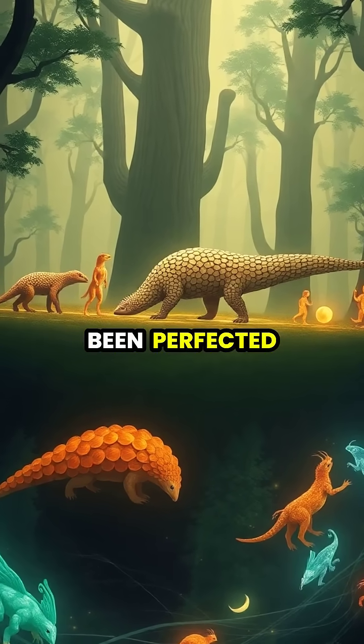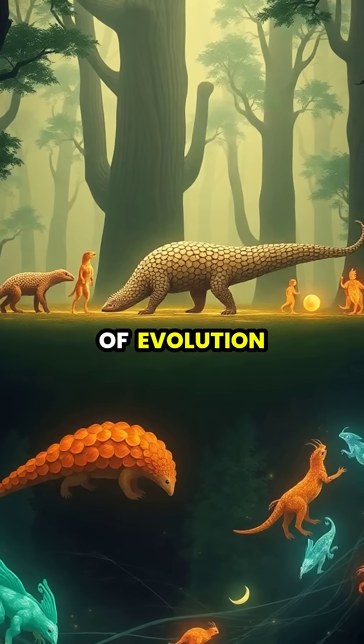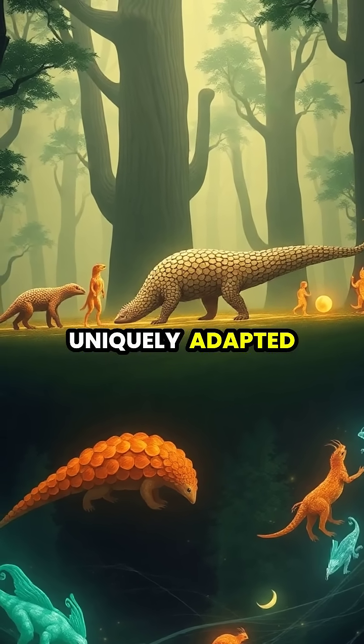This extraordinary armor has been perfected over millions of years of evolution, making pangolins one of nature's most uniquely adapted creatures.